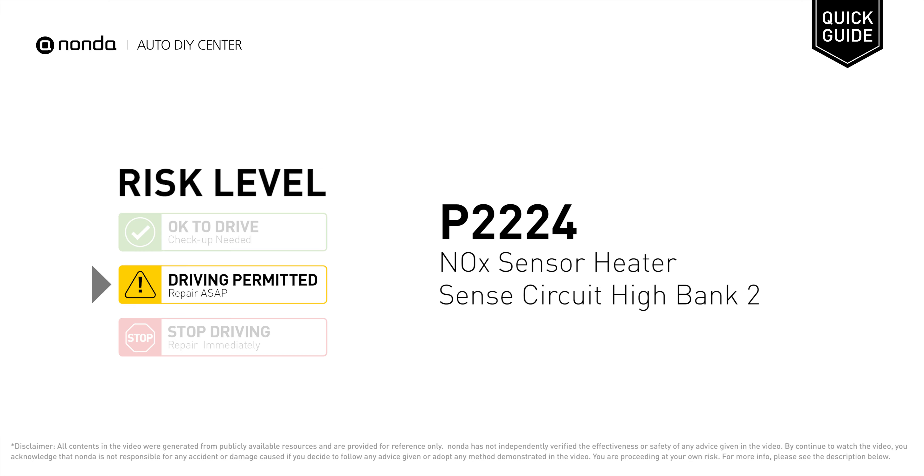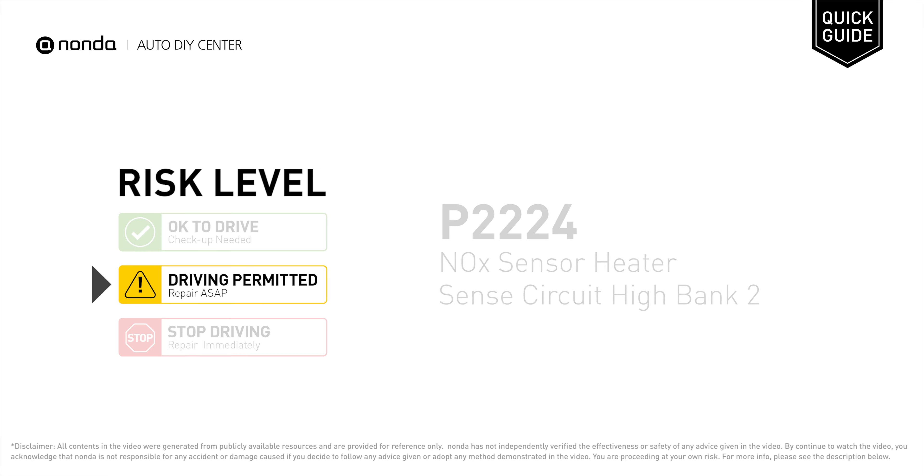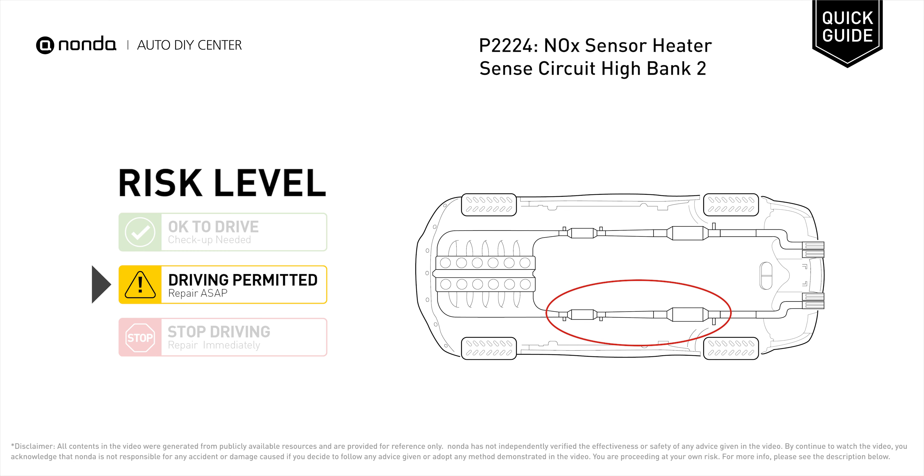P2224 is a diagnostic trouble code for NOx sensor heater send circuit high, bank 2. Under this circumstance, short distance driving is permitted, but your vehicle should be repaired ASAP. It indicates that the PCM has detected the voltage reading in the NOx sensor is higher than the specified range.